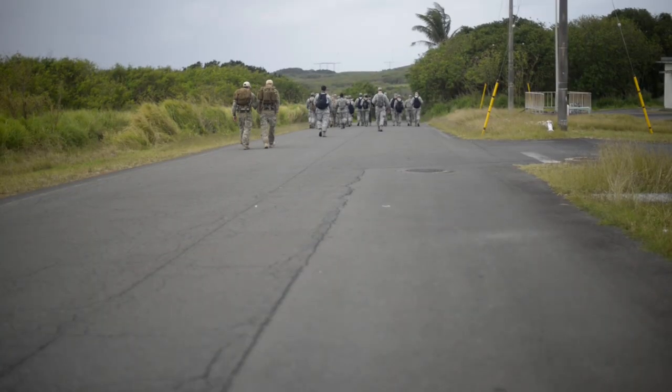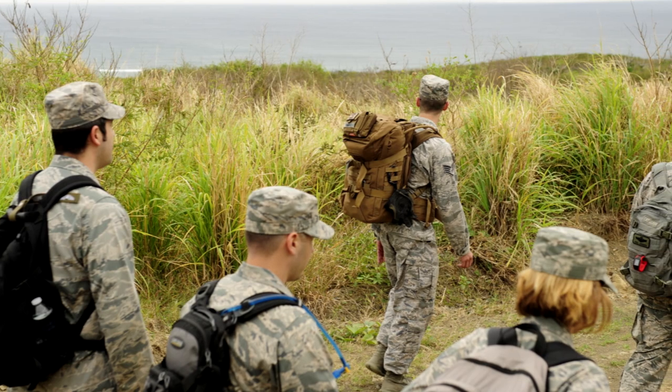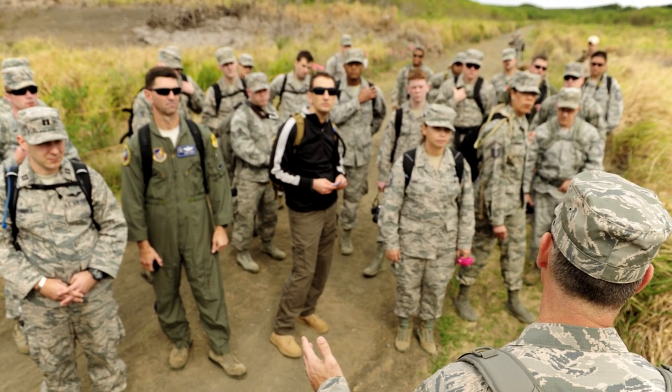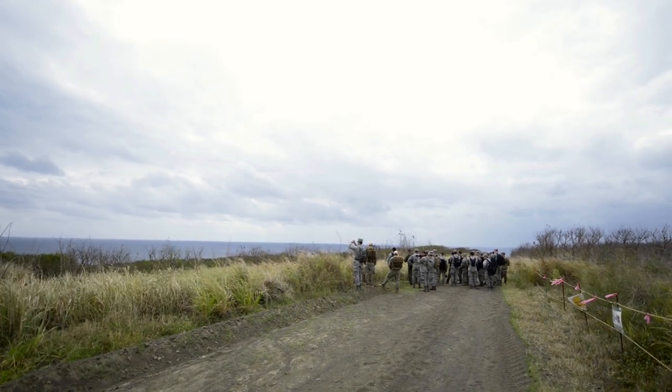As we get closer, I'll stop and point out an area called the quarry. It's essentially the furthest north and east point of the landing beaches — geographically, a set of cliffs overlooking the water. During the battle, it was the extreme right flank for the Marines when they invaded this stretch of beaches.